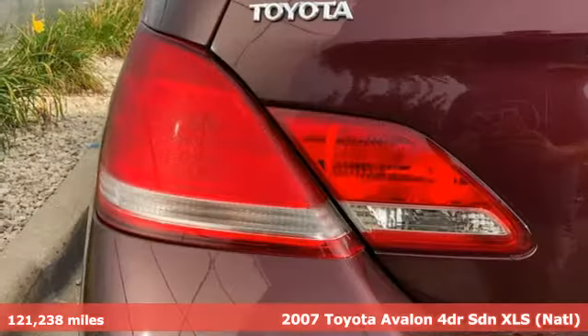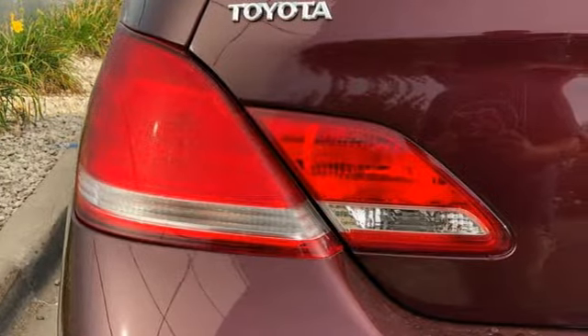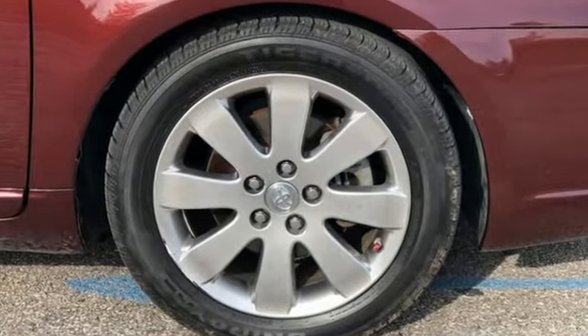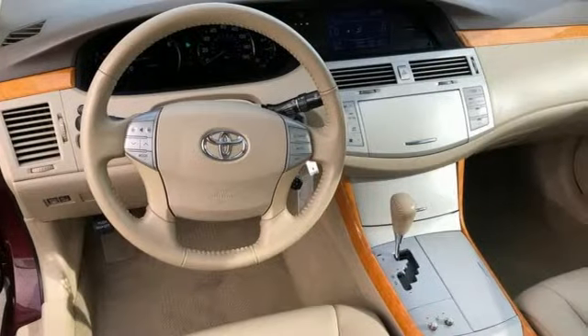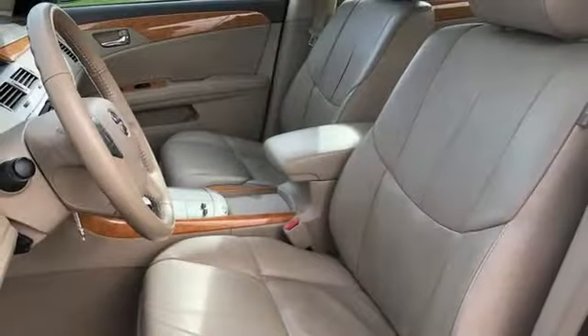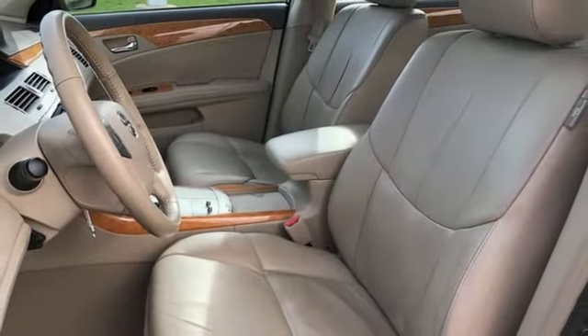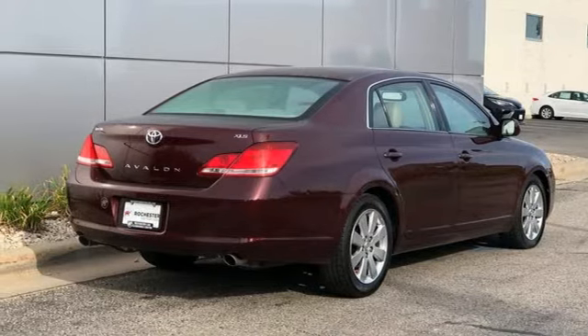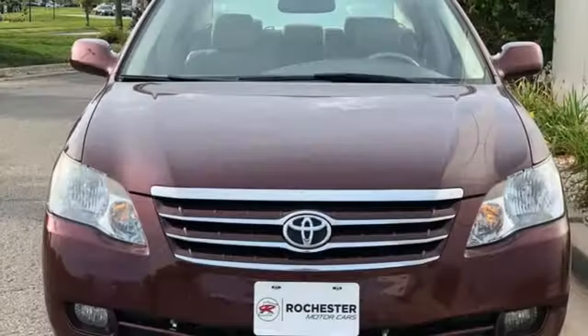It boasts an impressive list of features like these: AM FM stereo, garage door transmitter, dual zone climate control, auto dimming rear view mirror, eight way driver seat control, leather bucket seats, automatic transmission, express open and close sliding and tilting sunroof, gas pressurized shocks, and V6 engine.